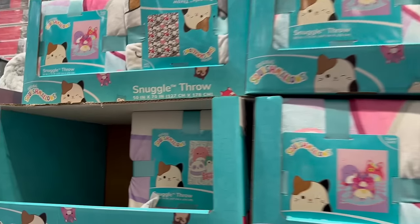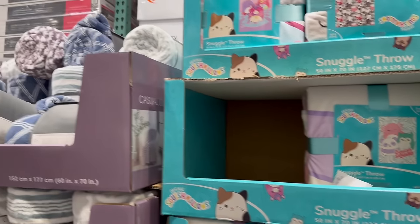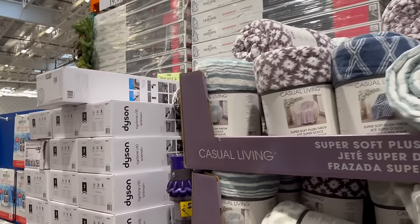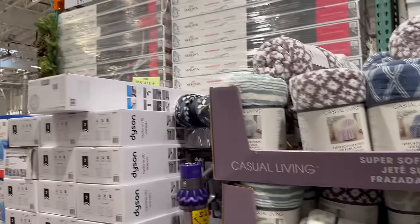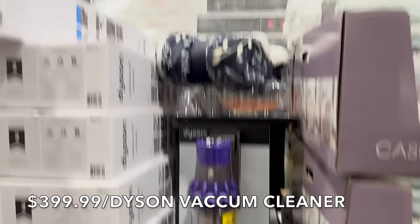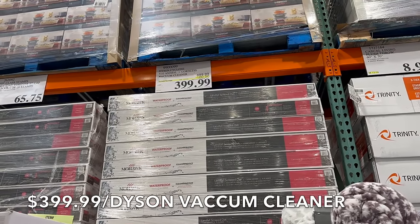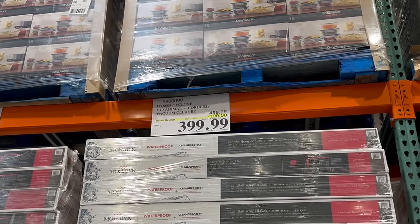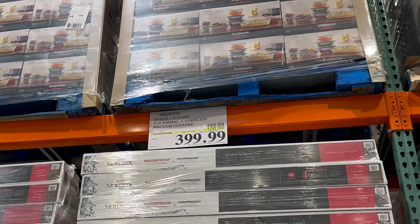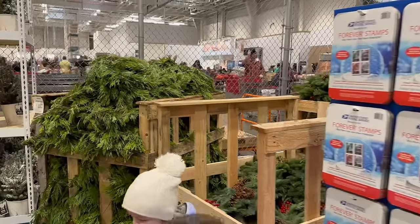Squishmallows seem to be the thing this year. We just bought a vacuum — I actually bought a Kenmore, not from Costco. They do have the Dyson Animal Plus on sale for $3.99 until the 15th of December if you're looking for a vacuum.